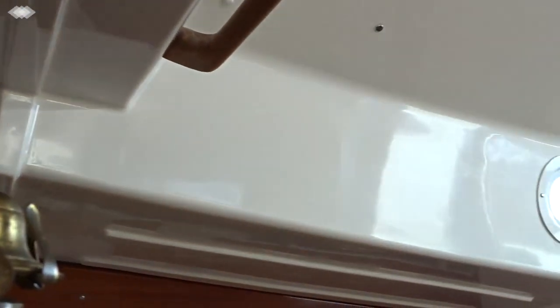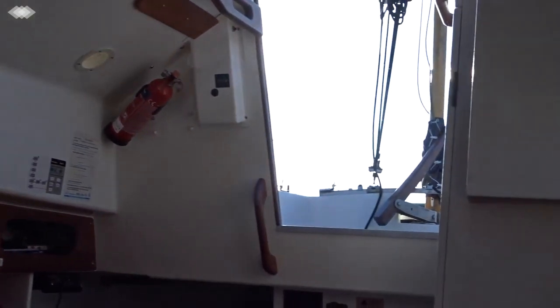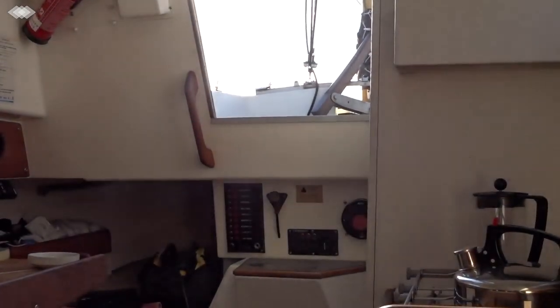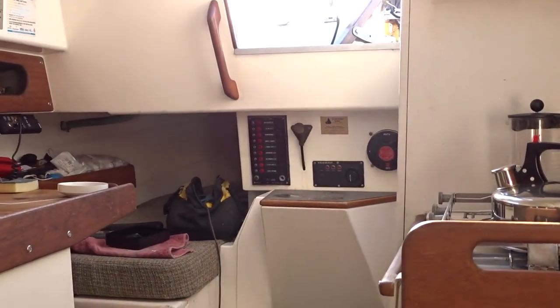Very nice condition as you can see in there. Windows, very light, nice easy companionway, and unusually with Cornish Crabber style boats, some substantial headroom. Please go to www.boatshedsuffolk.com for further details.